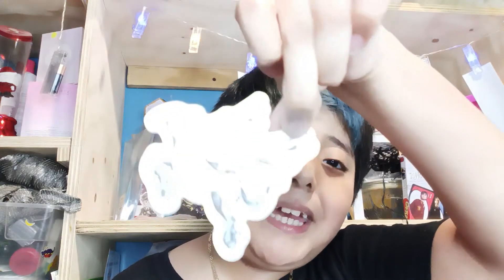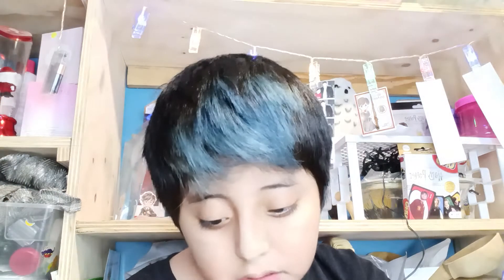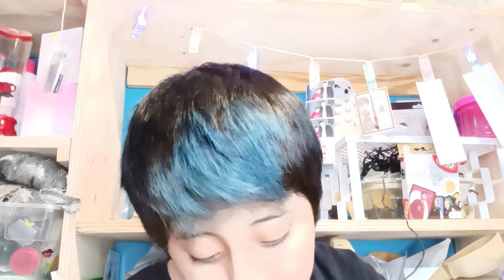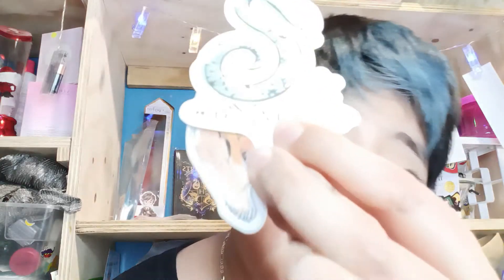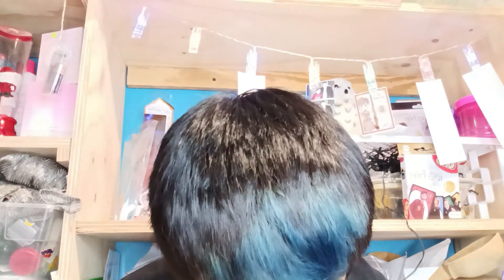The Deathly Hallows logo — boom, got that. We're almost at the end, guys. Hufflepuff. Ticket for nine and three quarters. Buckbeak. A book — so quick. Harry Potter logo. Slytherin.